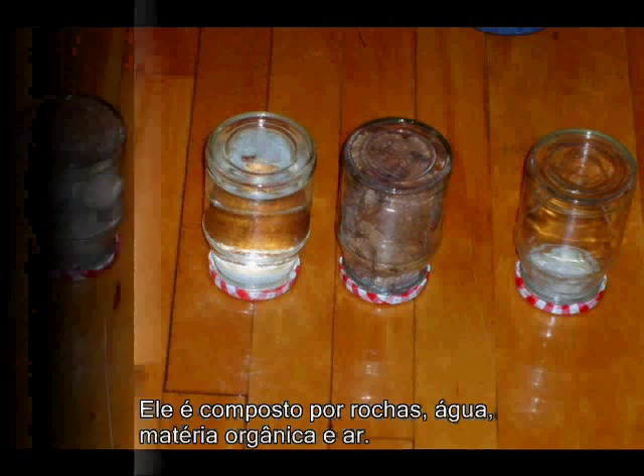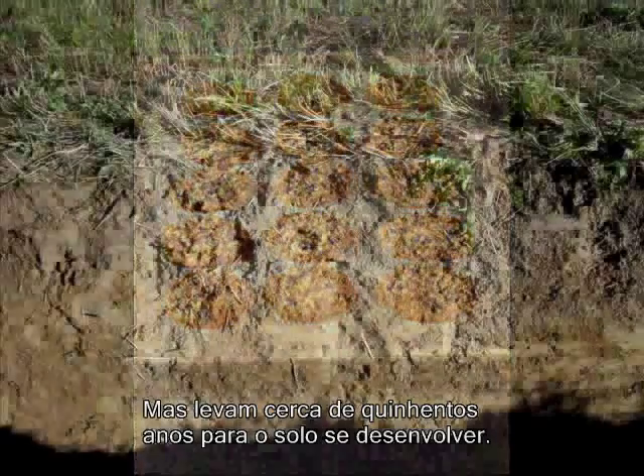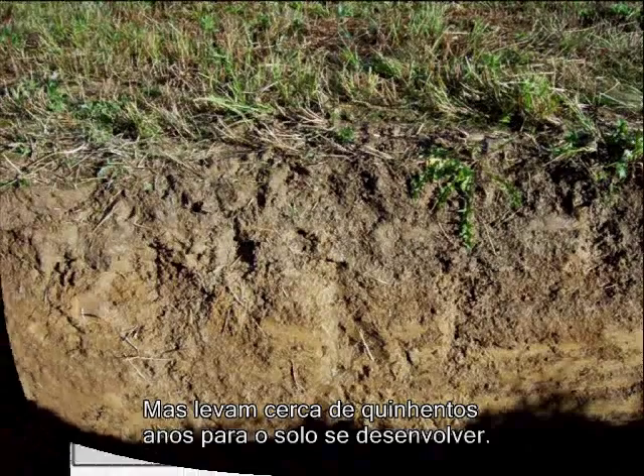It takes about 10 minutes to cook a batch of cookies, but it takes about 500 years for this soil to develop.